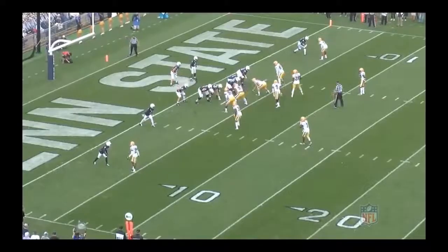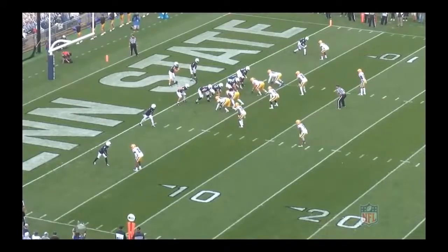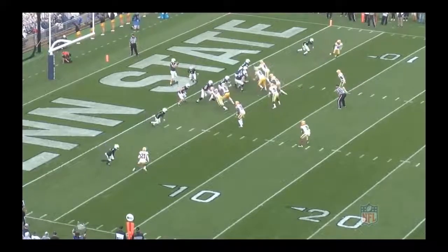Penn State's backed up on their own goal line here, but KJ Hamler — look, this is another opportunity of him getting open. If the quarterback can see it quickly, this is a first down, possibly more here. He's going to throw a little chip route to the tailback coming back underneath, but watch KJ Hamler in the slot — he's the number two guy.